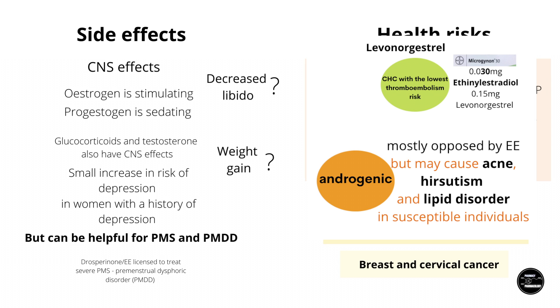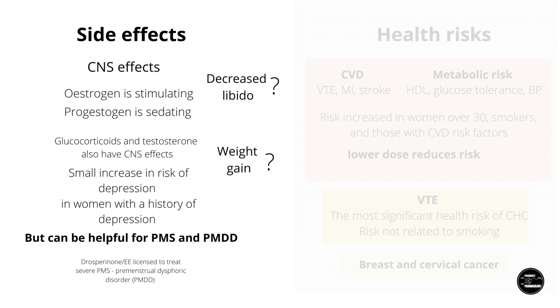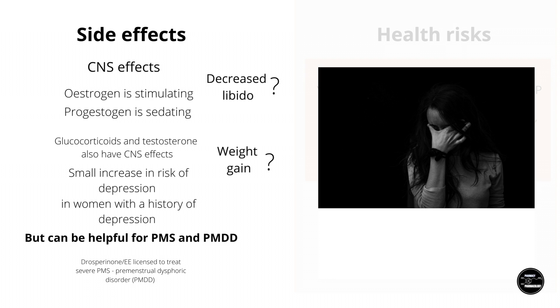Steroid hormones have CNS effects, and this applies to endogenous hormones as well as synthetic ones. Estrogen is CNS stimulating, while progesterone is sedating. Progesterone is also associated with low mood, depression, and may have something to do with low libido, which is often associated with the pill. Usually this is opposed by the estrogen component in COCs, but there may be a small risk of hormonal contraception causing depression in women with a history of depression.